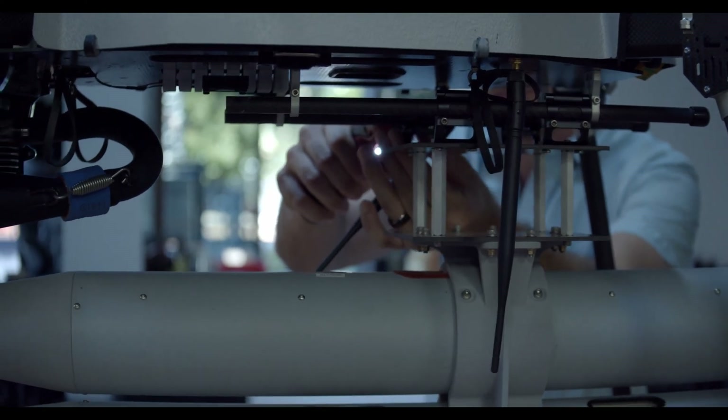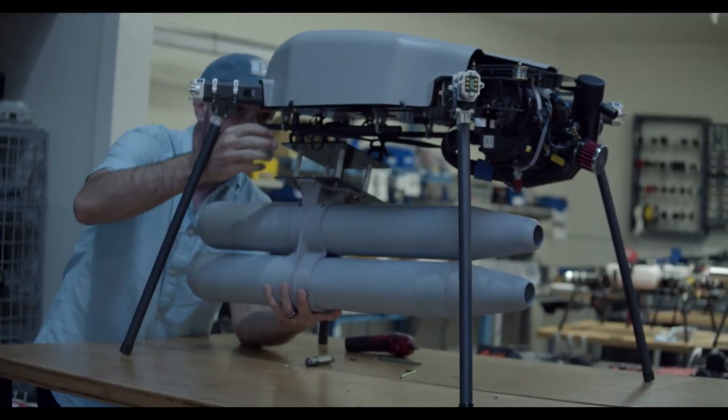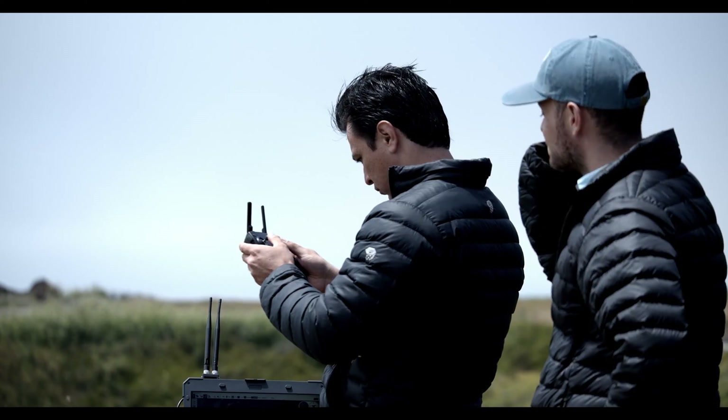Our systems are manufactured here in the United States. We design and manufacture the electronics, firmware, software, and ground control system.